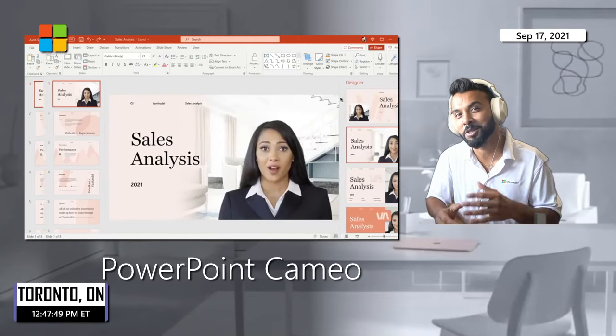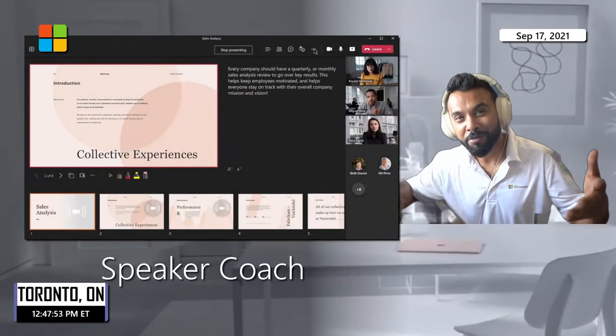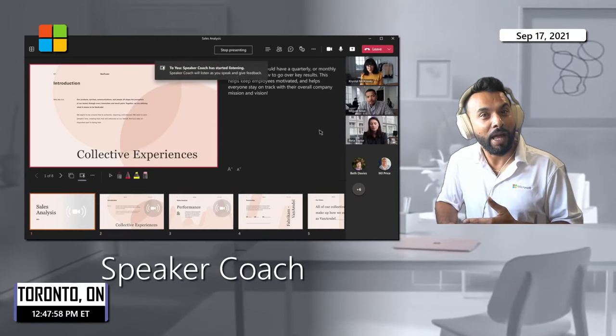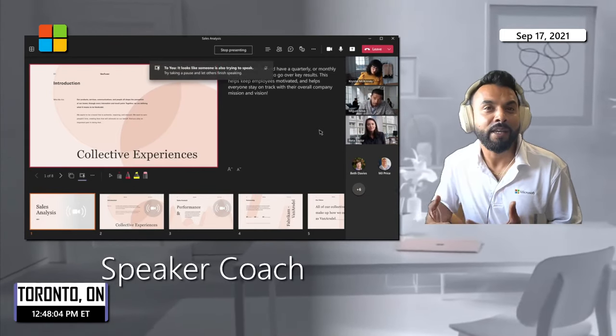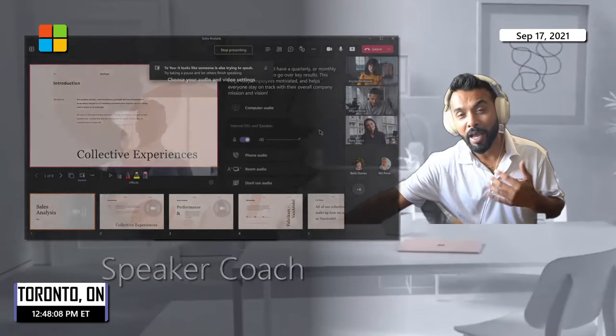If you talk fast like me, the speaker coach can help slow you down — or if you're speaking too slowly, it'll help you speed up a little. This gives you confidence when presenting remotely.